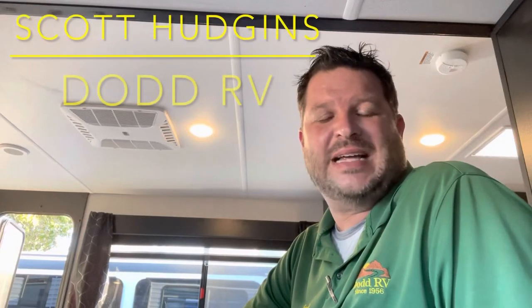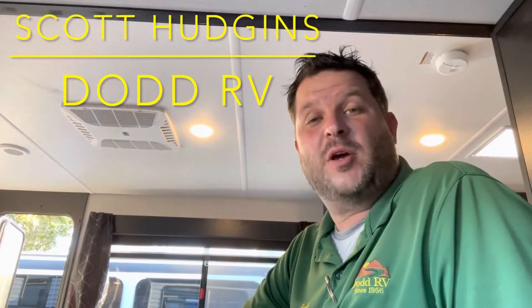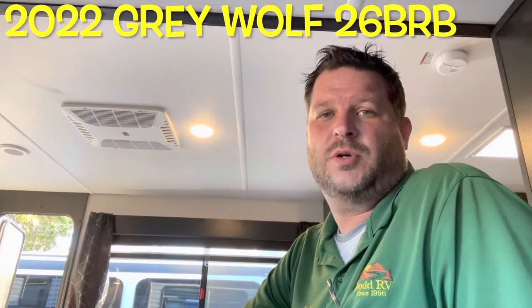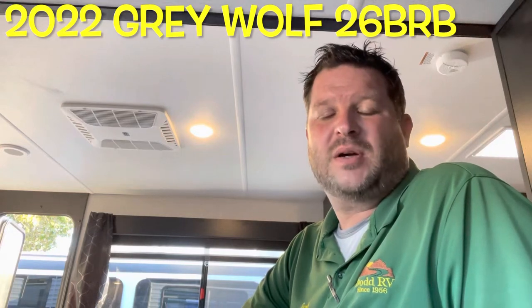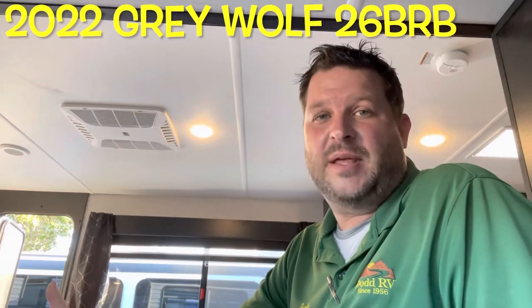Hello again everybody, it's Scott Hudgens with Diad RV, located in Yorktown, Virginia. Family owned and operated since 1956. Today we're looking at a brand new 2022 Forest River Grey Wolf 26 BRB. Bunks in the back, single slide out, queen bed up front — a great family floor plan. Let's get started, take a look.